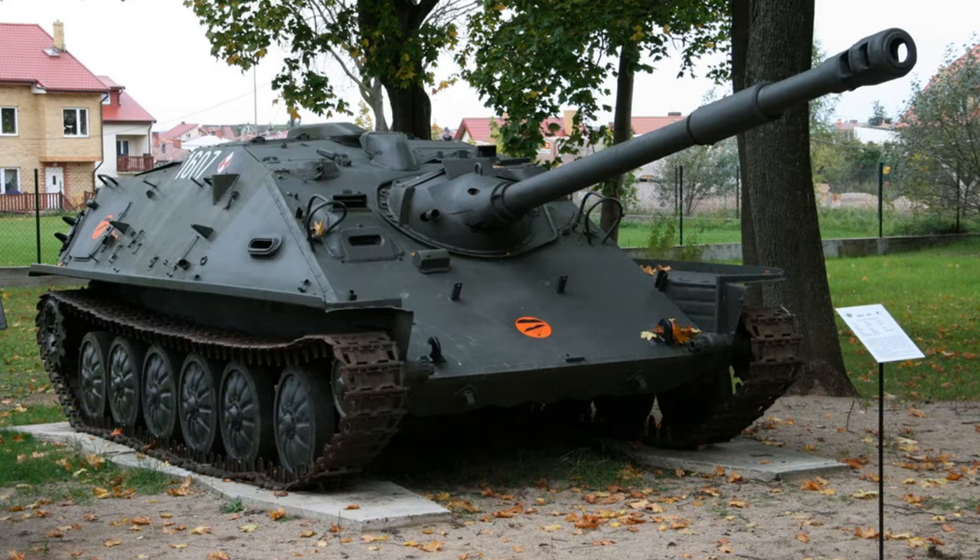Its design process ran from 1951 to 1959, and production would run from 1959 to 1966. It is armed with an 85 millimeter D-70. It was produced by the Soviet Union and is currently in service with Vietnam — it is the only country currently using the ASU-85. It was an airborne vehicle.